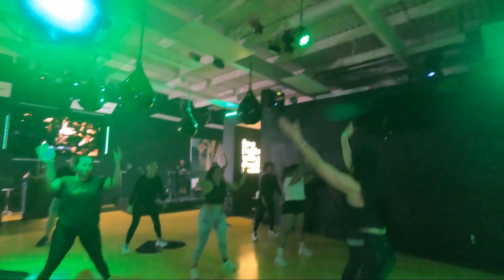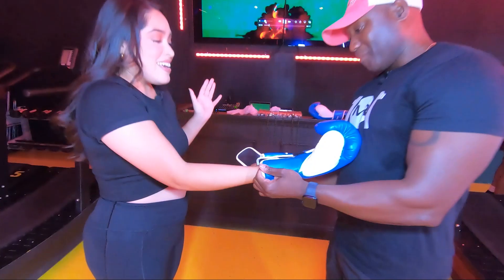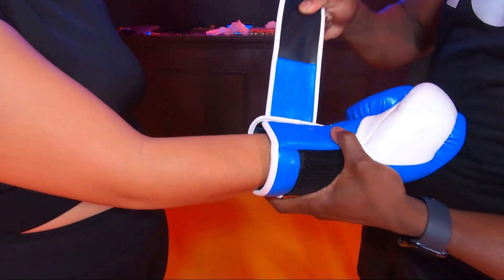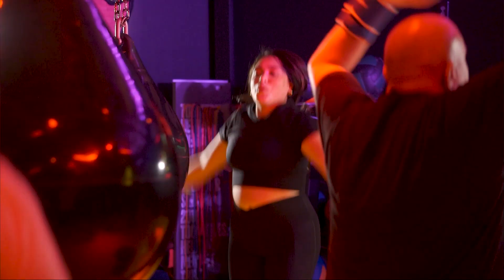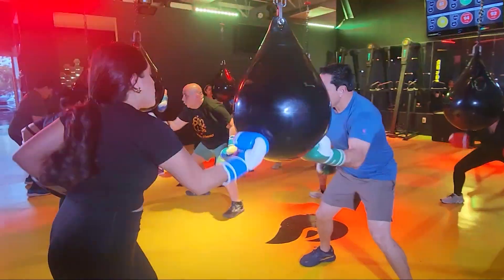Most importantly, the Ampadus want you to know that Cardio Blaze is catered to and made for everyone, from beginners to experts. All equipment, down to the custom boxing gloves and infrared lights in the studio, are meant to help you reach your fullest potential while ensuring your safest experience.